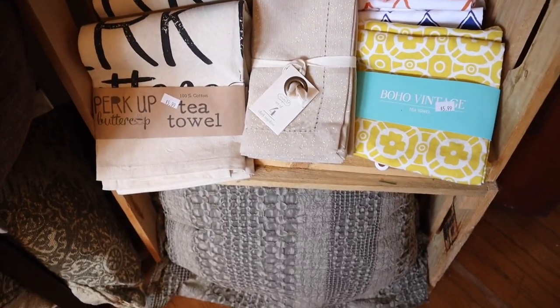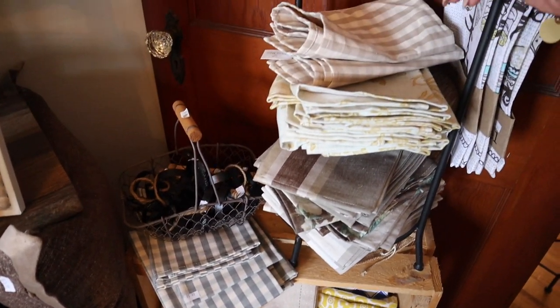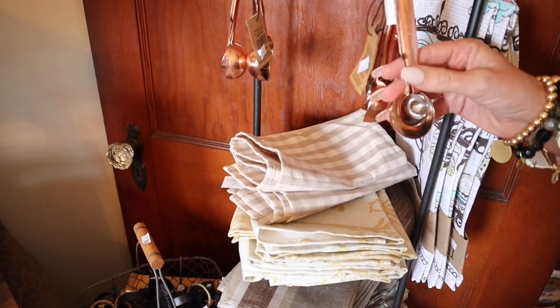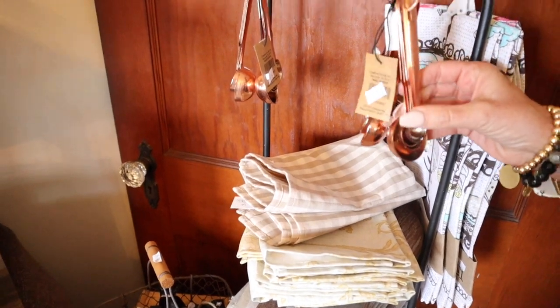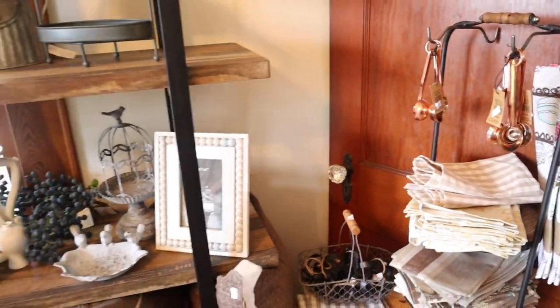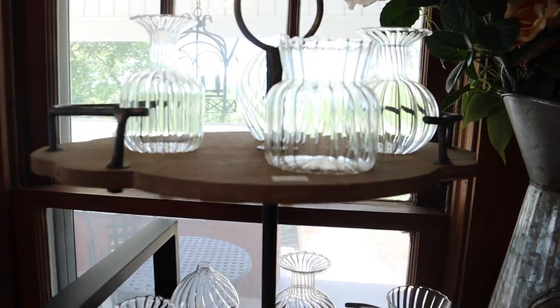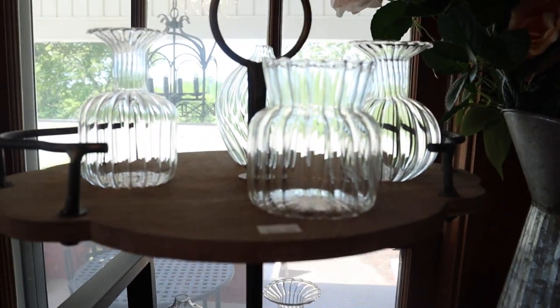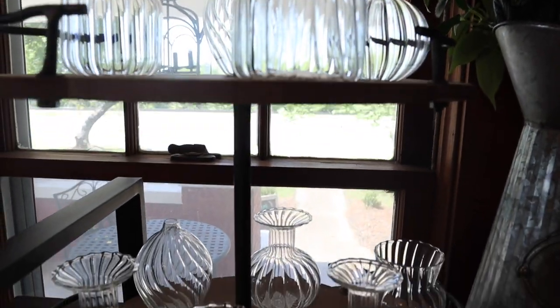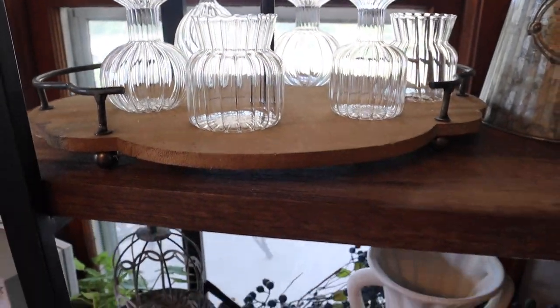Lots of tea towels — these were really popular, especially in the fall. I guess it's kind of the copper-ish tone — it brings the warmth in. And then I love how this is set up — this is sweet. I love these little things because I like taking flowers I cut from outside and bringing them in and putting them in little vases. Those have already been popular — we've sold a lot of those too.